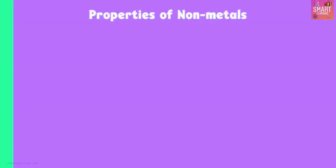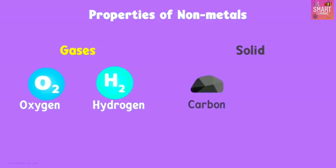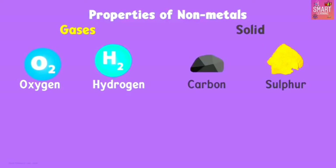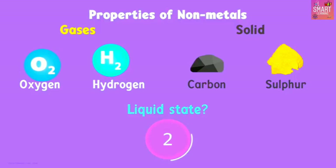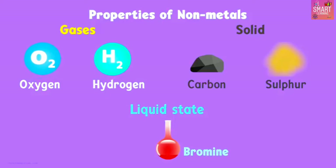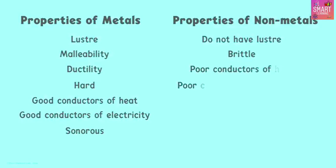Non-metals can also be gases like oxygen and hydrogen, or solids like carbon and sulfur. Do you know of any non-metal in the liquid state? Bromine is the only non-metal which is in the liquid state. Non-metals do not conduct heat or electricity, and they do not produce sound when hit against a hard surface.